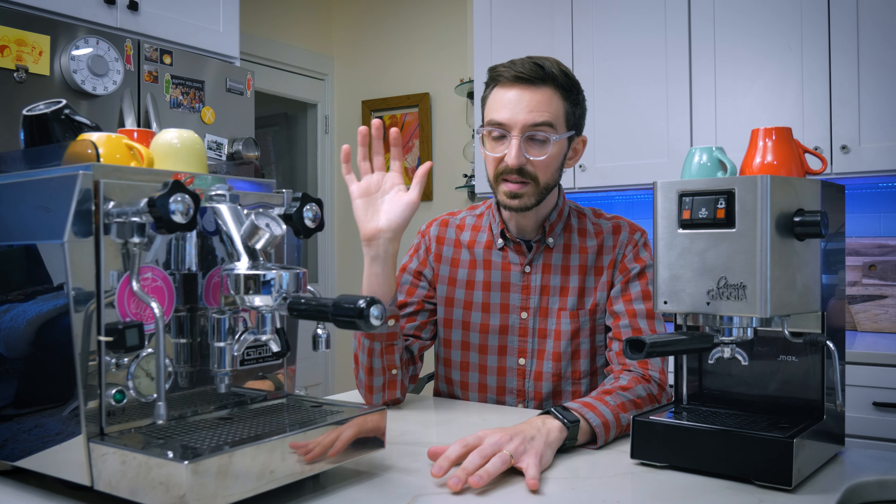The Gaggia is also quite a bit smaller, lighter, and easier to take apart if you ever need to fix anything. Both of these machines are used, and I love buying used machines because they tend to hold their value a little bit better, making it easier to upgrade over time and making it less scary to have to learn on the fly with repairs. I actually started with a machine very similar to this Gaggia and eventually upgraded over time to the Rocket once a refurb became available.